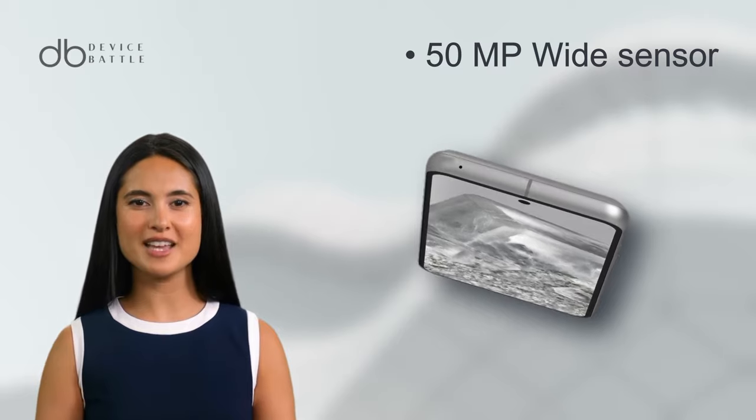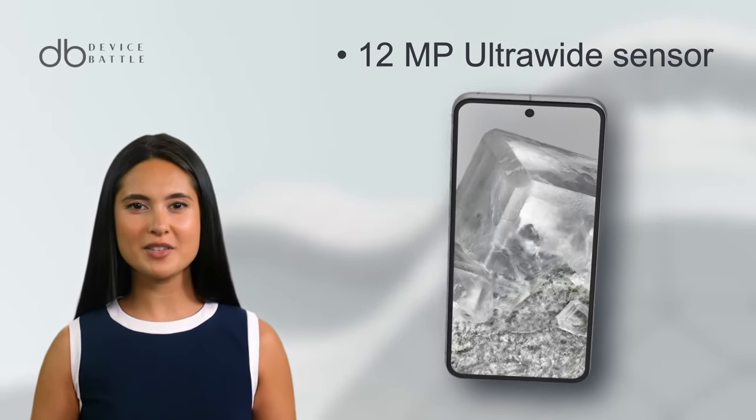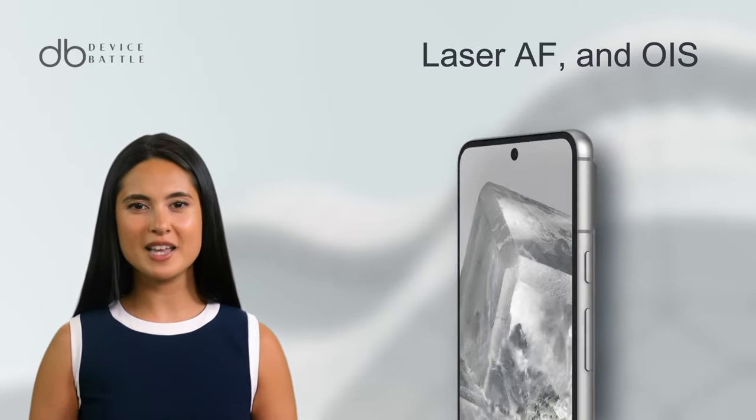Pixel 8 comes equipped with a dual camera system: a 50MP wide sensor and a 12MP ultra-wide sensor. With features like multi-directional PDAF, laser AF, and OIS, this setup promises sharp and vivid shots.